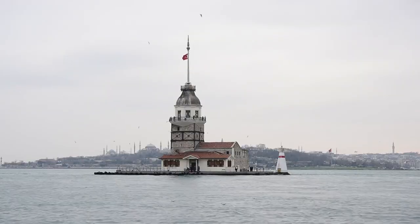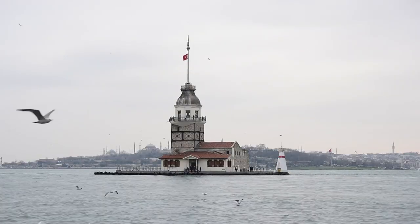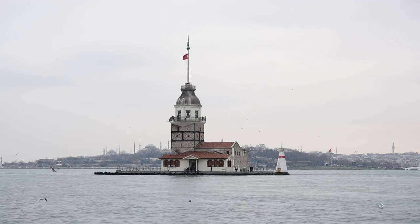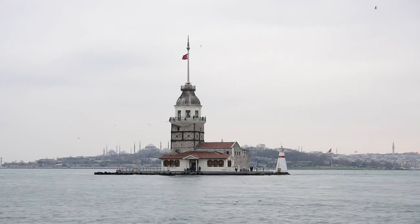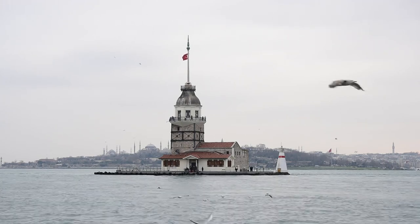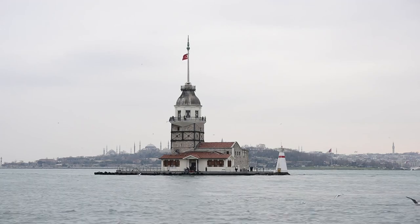Maiden's Tower — Kiz Kulesi: legend has it that a Byzantine emperor built this tower to protect his daughter from a prophecy. Today, Maiden's Tower stands as a symbol of Istanbul's rich mythology and maritime history, with its fairytale silhouette against the Bosphorus backdrop.